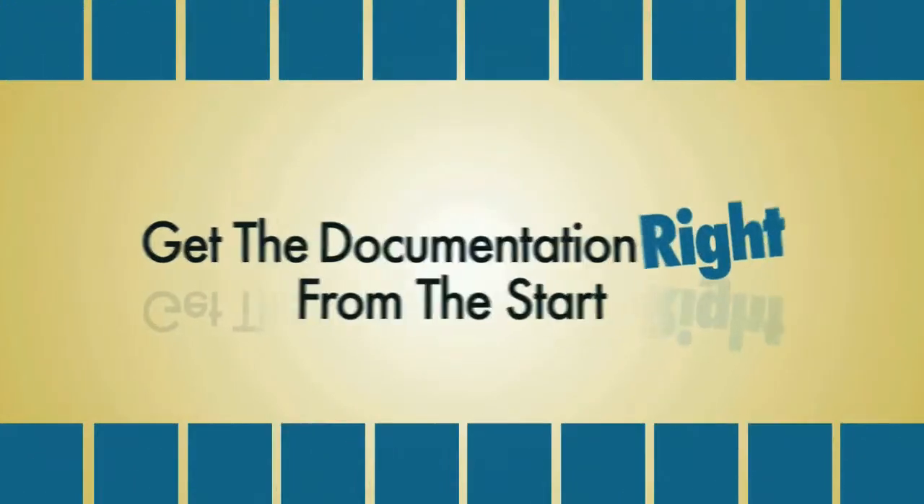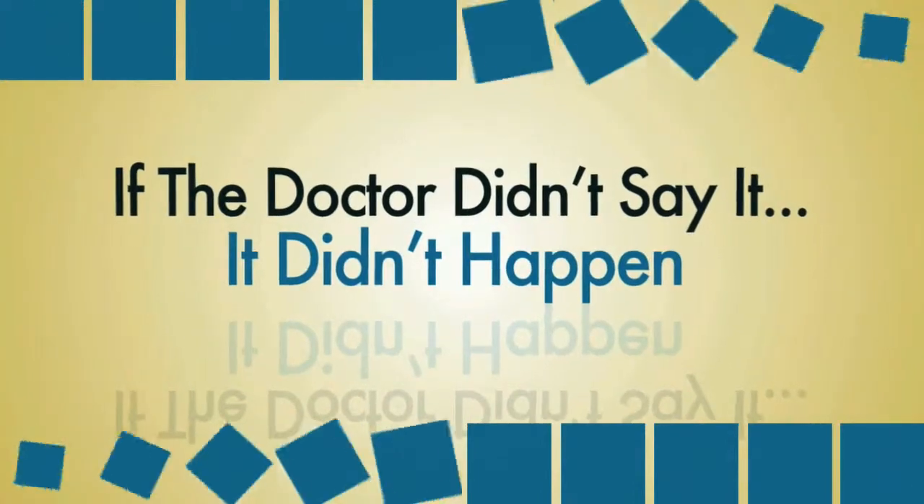Being a cardiologist myself, I knew the territory. It all starts with the clinical documentation, so that's where Chartwise starts. If you get it right in the beginning, you get it right in the end. The way reimbursement works, if the doctor didn't say it, it didn't happen.